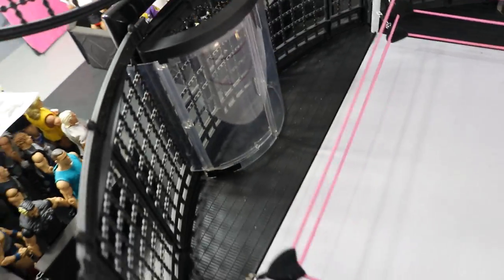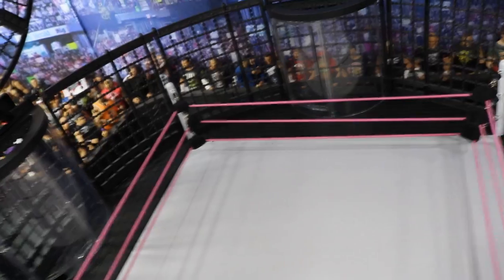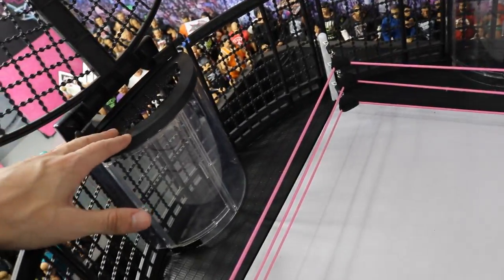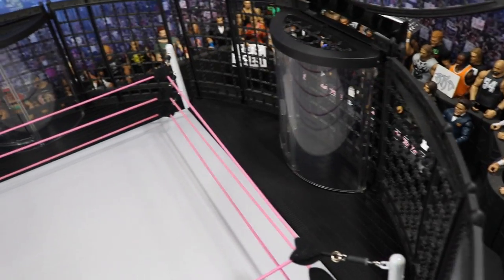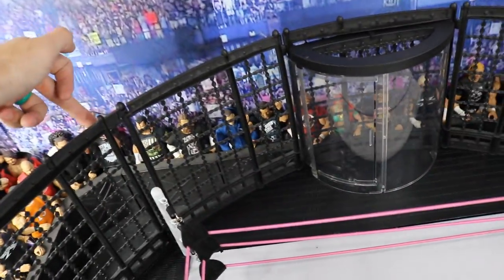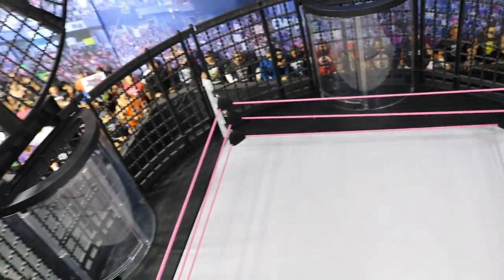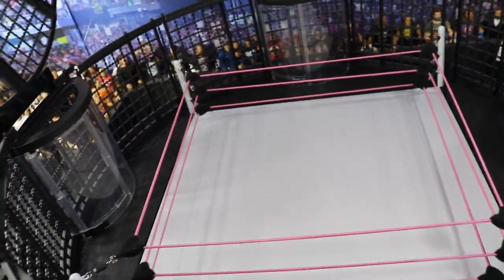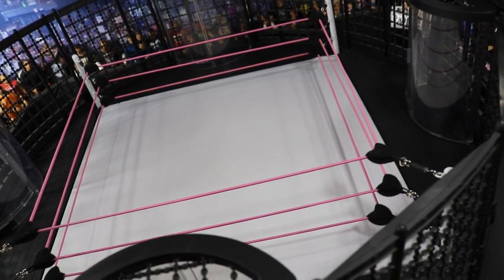The real Elimination Chamber looks a bit different now — this is based on the older version. Now we have square-looking pods and a padded floor, whereas this has the solid steel grated floor, which I like a lot better. One thing Jakks did that I applaud them for: instead of putting the chambers in the corners, they put them in the spaces between, which keeps this thing from being even more massive.